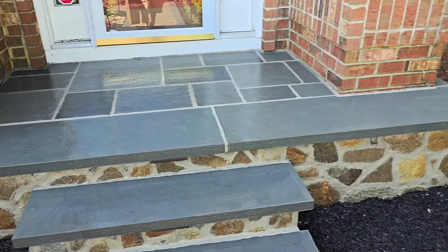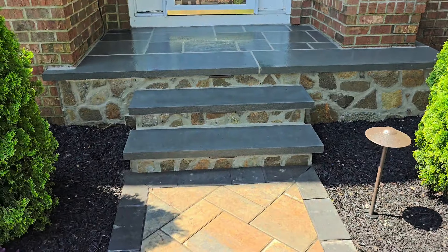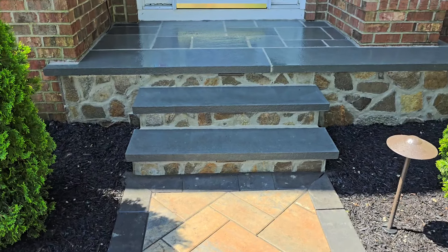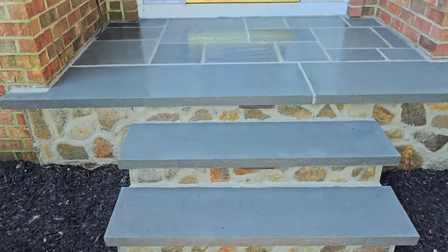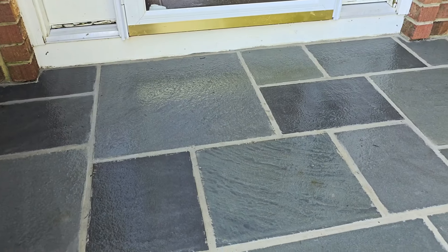We've got different blue hues. And then we've got these steps that have one long piece of bluestone. This is all thermal bluestone, so it's got that rugged texture on top. It looks really nice.